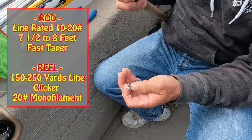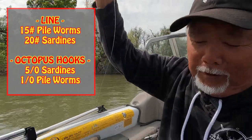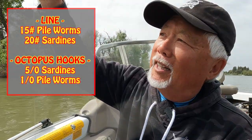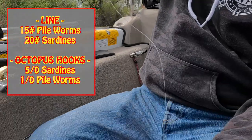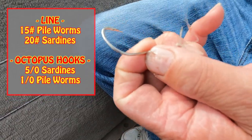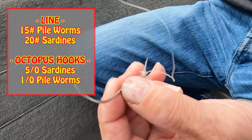It's nice to have a clicker on it so you could put it on bait mode when you want to let the fish run, depending on what you're using for bait. I use 20-pound test on my main line — that's pretty sufficient, probably good enough. On my leader for the hook, I usually use anywhere from 15 to 20-pound test depending on what I'm using. If I'm using pileworms, I'll probably use 15. Basically 15 to 20-pound test on your leader. I like to use 5-aught hooks on sardines because the stripers are not hook shy, and I use an octopus style hook. When I use pileworms, I use a size 1-aught — a lot smaller hook than I do with sardines.